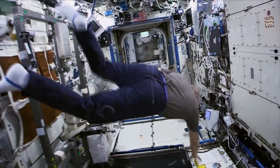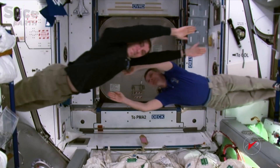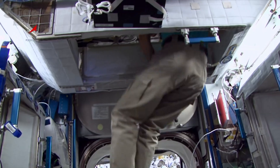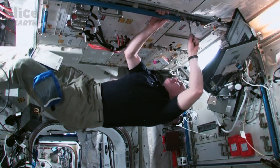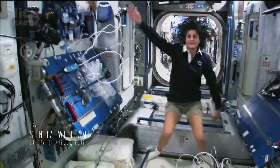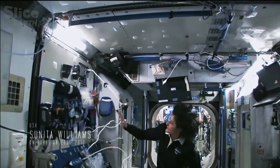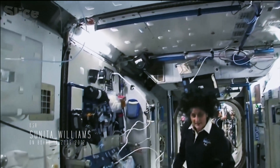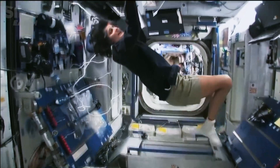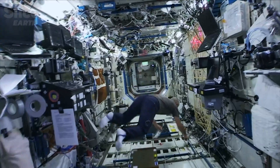The astronauts find their way around thanks to a marking system that shows them up and down. The absence of gravity also gives them a 360-degree working environment. Most of these modules have four sides, and we could sort of work on a flat plane — either a wall, a floor, another wall, or the ceiling. But all you have to do is turn yourself, and your reference changes.